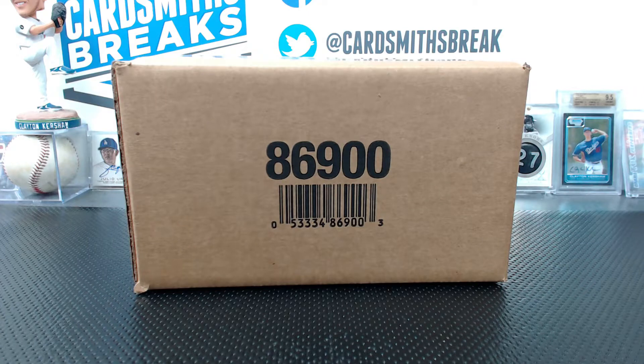Next up tonight we're doing some SPX hockey - this is 10-box case break number two. It's complicated - we did drafted teams and we're doing random. The Toronto Maple Leafs are loaded in this stuff, so instead of someone having them for the whole break, every two boxes we'll use the blue rectangle of redemption and somebody will have the Maple Leafs for every two boxes, to spread it out a little bit.